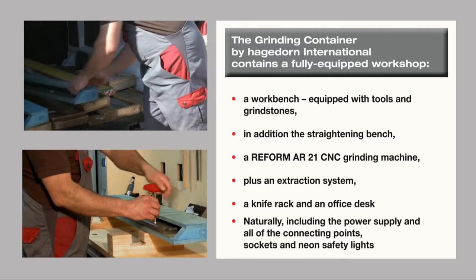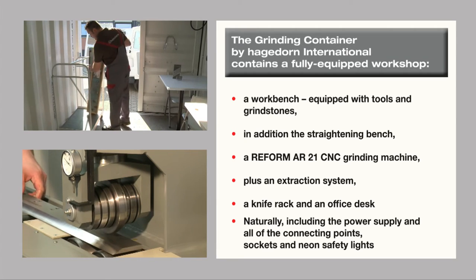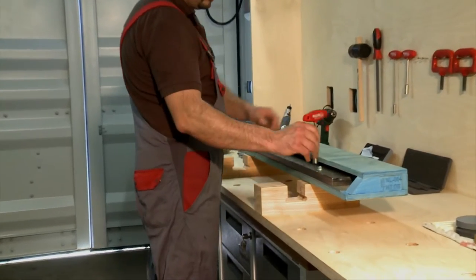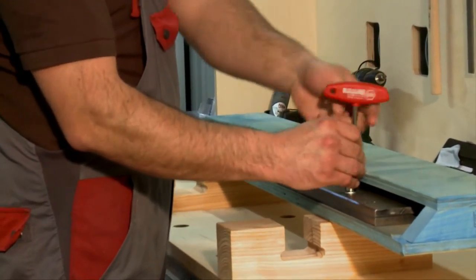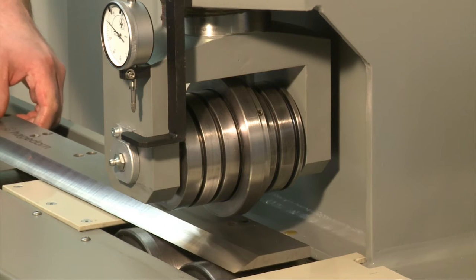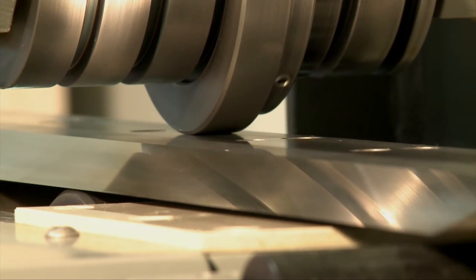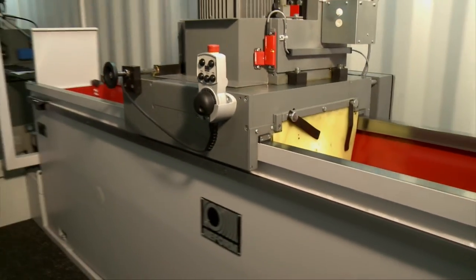Just plug it in and it's ready to go. The grinding container by Hagedorn International contains a fully equipped workshop: a workbench equipped with tools and grindstones, a straightening bench, a Reform AR21 grinding machine plus an extraction system, a knife rack and an office desk — naturally including the power supply and all of the connecting points, sockets, and neon safety lights.